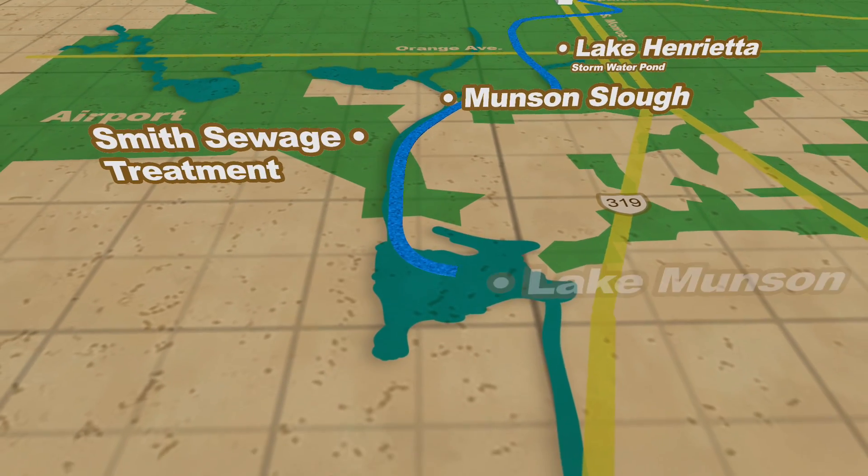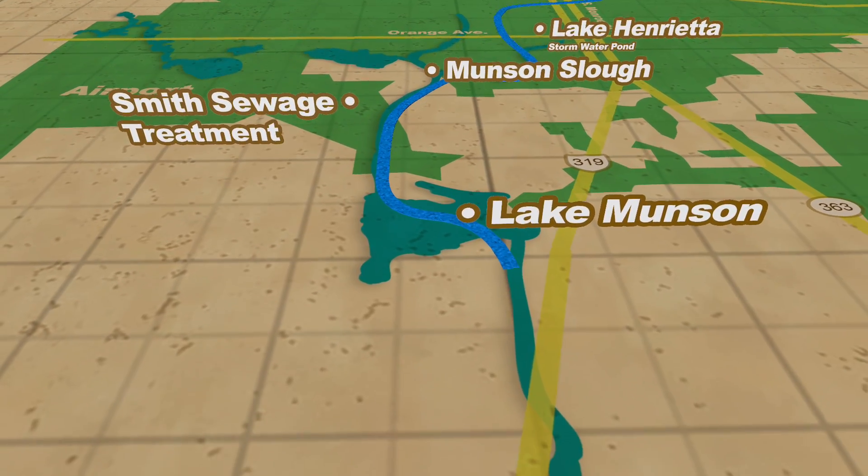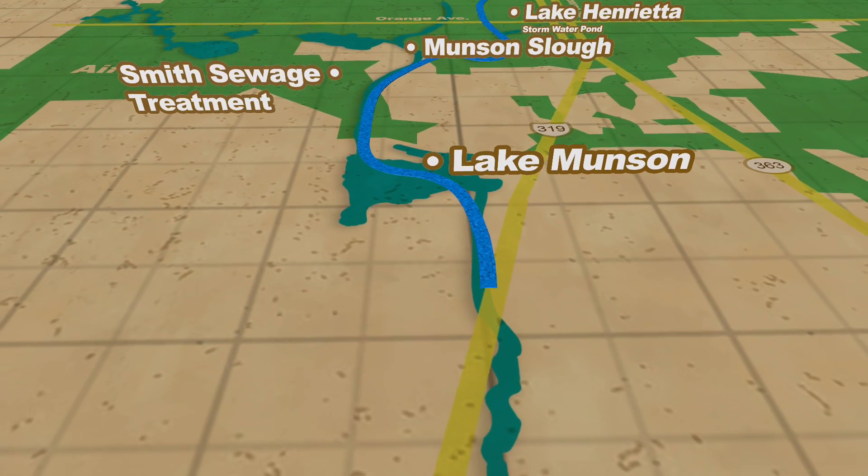Let's follow the rainwater on its journey from the capital in Tallahassee, Florida, 15 miles south to Wakulla Spring.